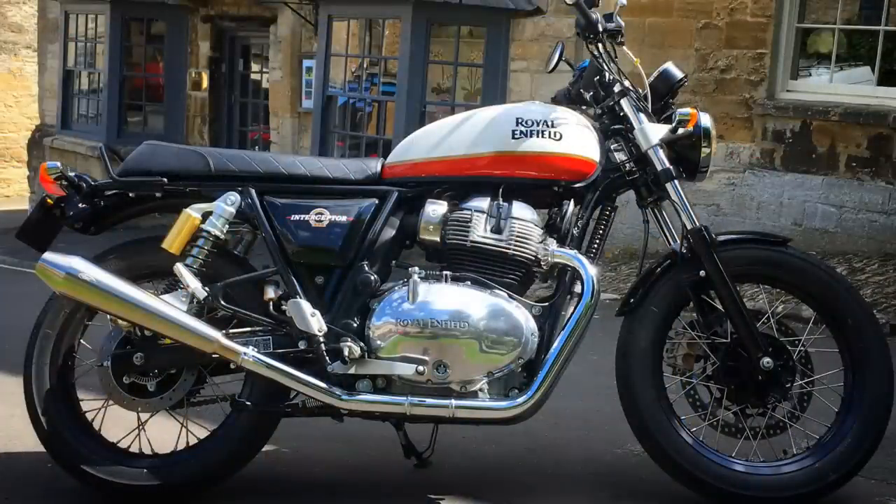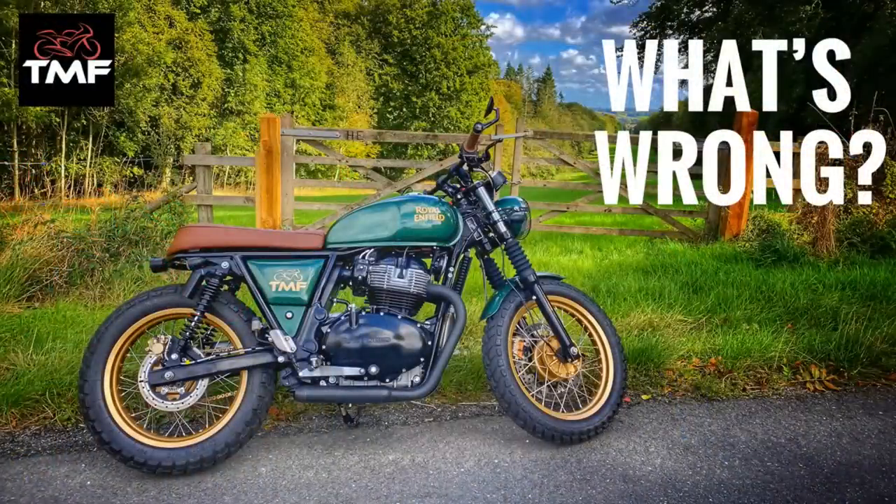If you've followed the channel at all over the last couple of years, you may be aware that I've had all sorts of issues getting my Royal Enfield Interceptor 650 customised. It's been going on now for a good couple of years and I only bought the bike three years ago. I'm going to give you the whole sorry saga of what's been going on, and I'll warn you — this is not a pretty story.